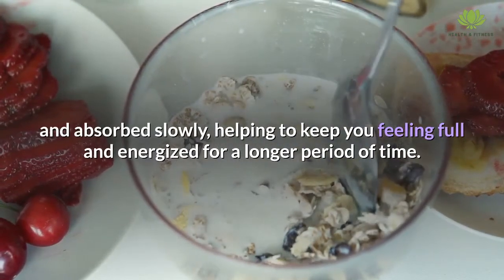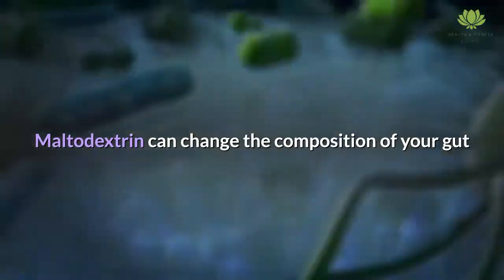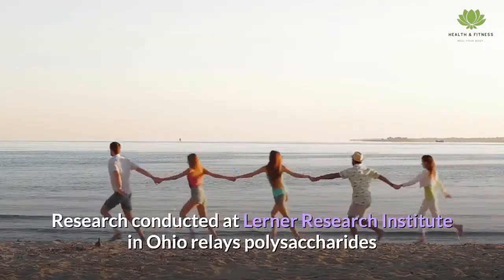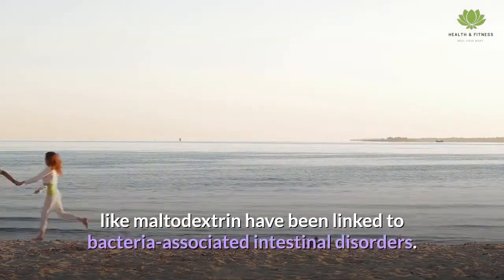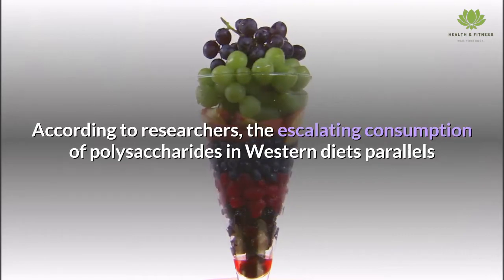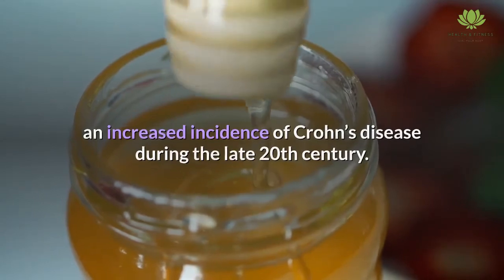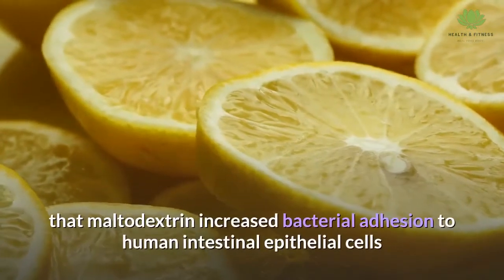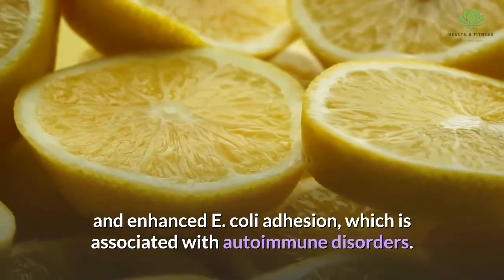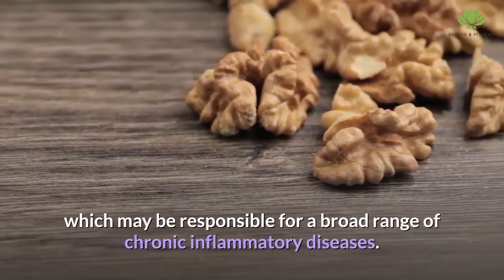Maltodextrin can change the composition of your gut bacteria by suppressing the growth of beneficial probiotics. Research conducted at Lerner Research Institute in Ohio relays that polysaccharides like maltodextrin have been linked to bacteria-associated intestinal disorders. Researchers found that escalating consumption of polysaccharides in Western diets parallels an increased incidence of Crohn's disease during the late 20th century. A 2012 study found that maltodextrin increased bacterial adhesion to human intestinal epithelial cells and enhanced E. coli adhesion, associated with autoimmune disorders. Further research points out that maltodextrin promotes the survival of Salmonella, which may be responsible for a broad range of chronic inflammatory diseases.